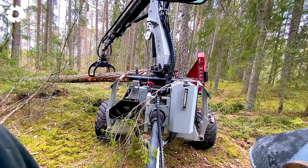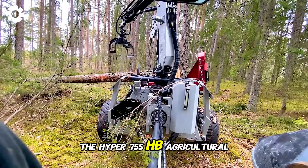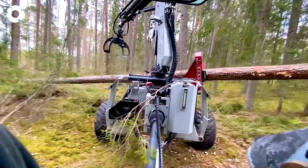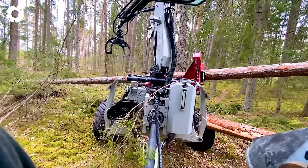If you find yourself in the forest and need both power and agility, take a look at the Hypro 755HB Agricultural Processor. This is a true beast, built to effortlessly conquer steep slopes and dense forests without hesitation.